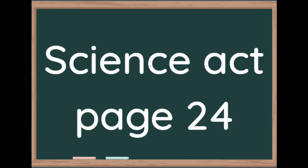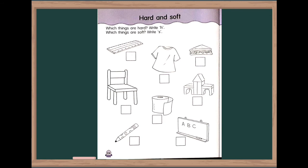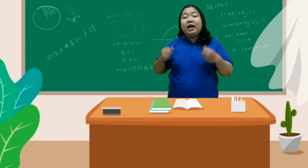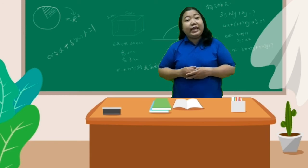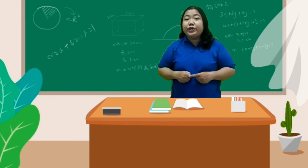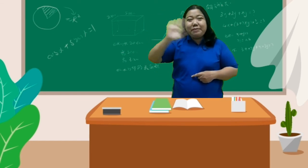Now let's open science activity page 24. Which things are hard? Write H. Which things are soft? Write S. Now you already know about hard and soft, okay? Don't forget to do your activity and see you! Bye-bye!